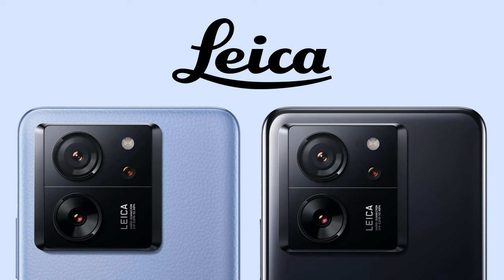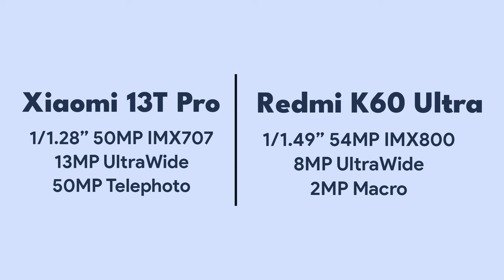The camera department will be a lot different than the Redmi K60 Ultra — in fact, each of the camera sensors on the 13T Pro is different from what the K60 Ultra has. The primary camera on the 13T Pro has a Sony IMX707 sensor compared to the Sony IMX800 on the K60 Ultra. Now, don't go by the names, because even though it seems like the IMX800 is a better sensor than the IMX707, it is actually the other way around.